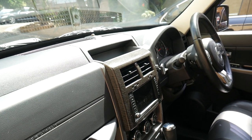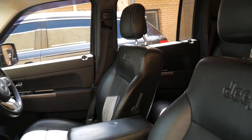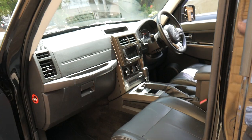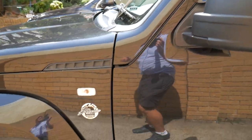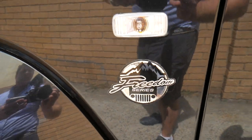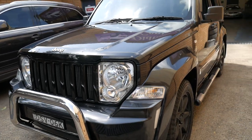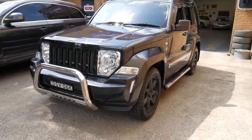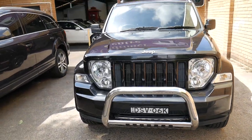But it's a very nice example — easily one of the best we've seen. And it does have an excellent service history. Since it's a Freedom Series it is also a Limited, obviously. It's just a nice, clean, tidy example of a Jeep Cherokee of this era.